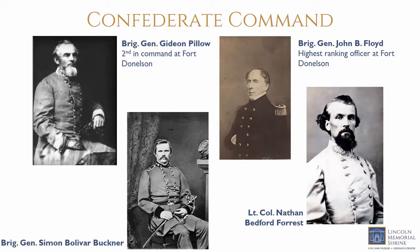Nathan Bedford Forrest was a wealthy slave trader and Memphis alderman prior to the war who owned two cotton plantations by 1860 and had established himself among the wealthiest men in Tennessee, all based on slave labor. With the start of the Civil War, Forrest enlisted as a private, helped equip his unit with his own money, and despite having no formal military training was promoted to Lieutenant Colonel and placed in charge of raising and training his own battalion of 650 mounted troops. He was in command of the 3rd Tennessee Cavalry and sent to reinforce Fort Donelson once the danger was imminent.